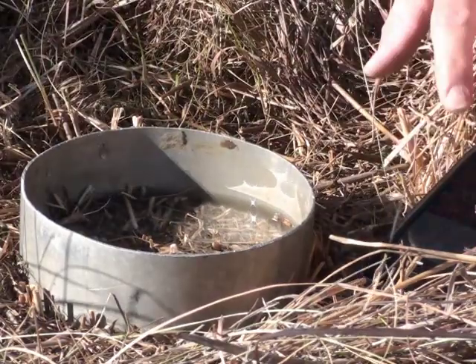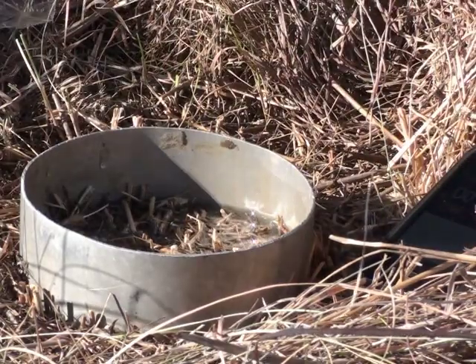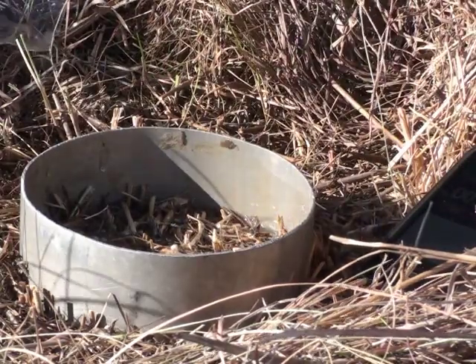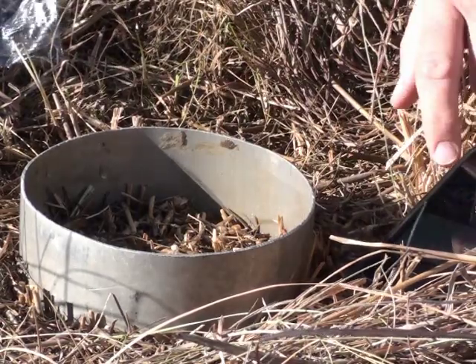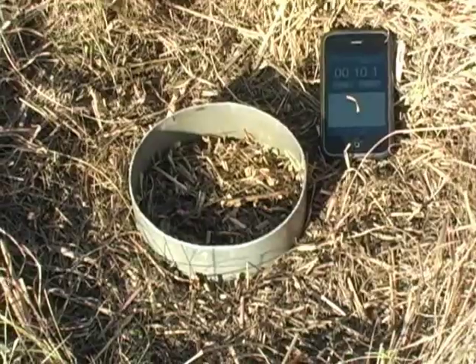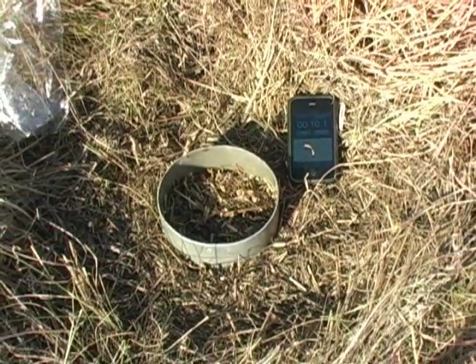We let the water start to go and start the timer. You don't want to leave because it goes in pretty fast on this rangeland. That's about it right there — 10.1 seconds.